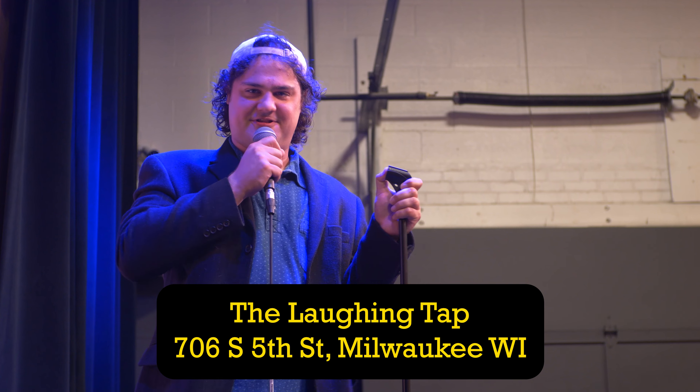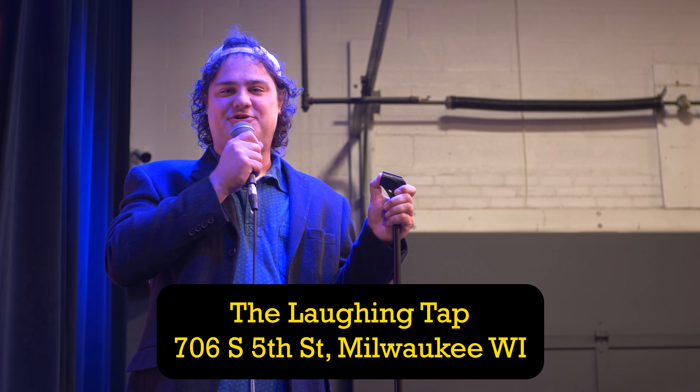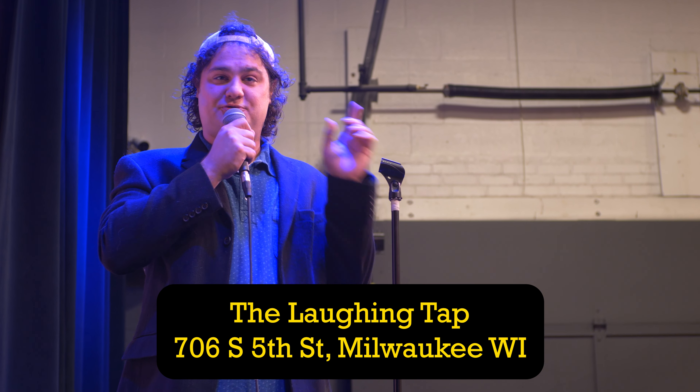I'm Sam the Reporter, and that's been The Laughing Tap here with Greg, Caitlin, and Matt. If you want to see them or other comedians — or maybe me — come out to The Laughing Tap. Check out their shows on their website or check them out at the booth right over there. I've been Sam the Reporter. Back to you, Sam.